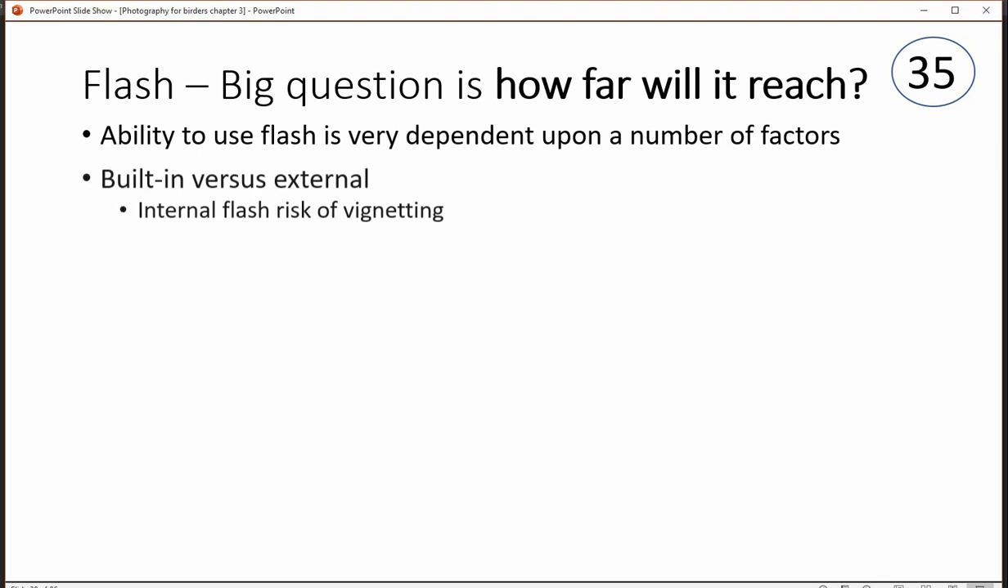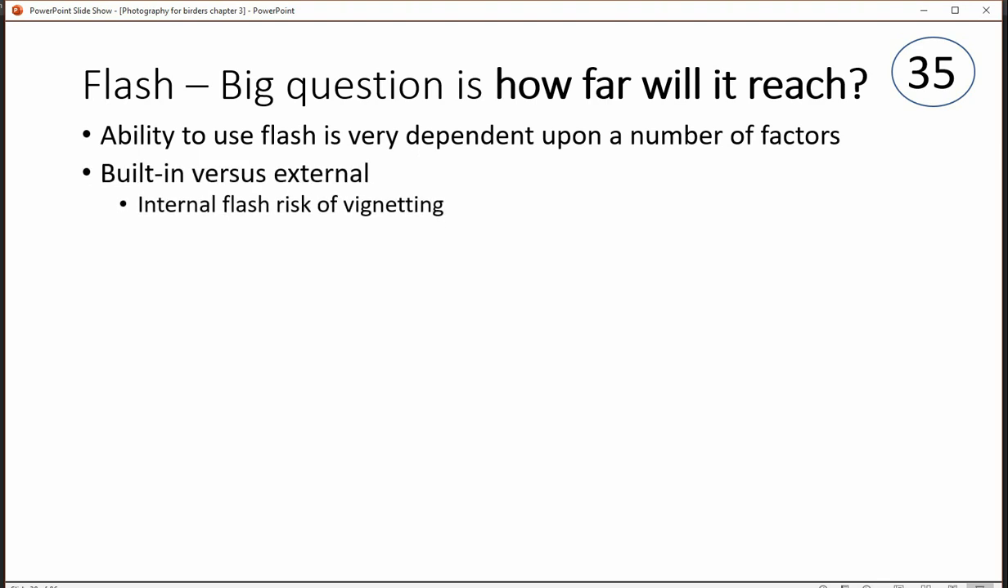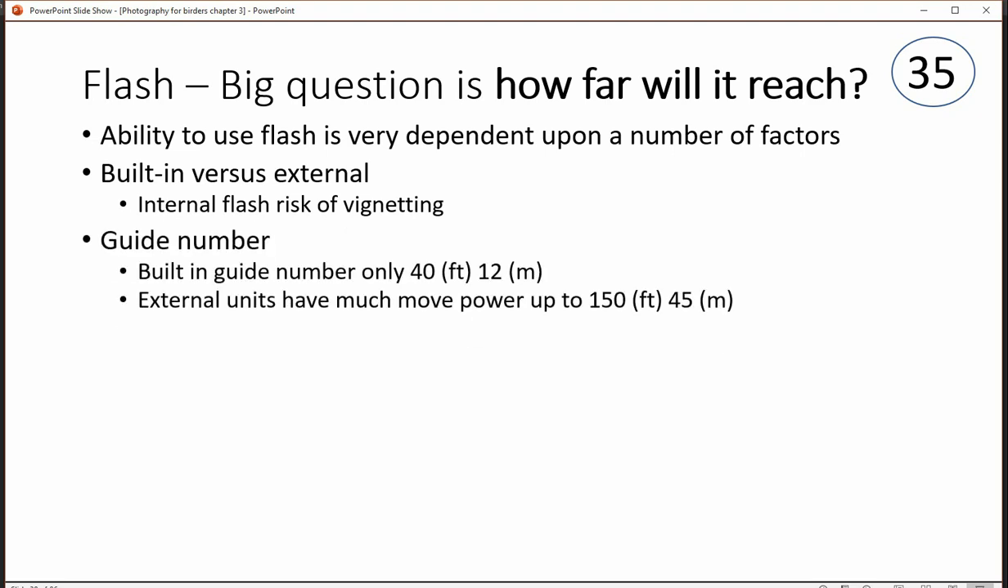The ability to use flash is really dependent upon quite a variety of things. Is it a built-in flash or an external one? A built-in flash has a risk of vignetting — that's where the lens gets in the way of the flash and produces a shadow on the image. A built-in flash has a guide number of 40 in feet or 12 in meters.